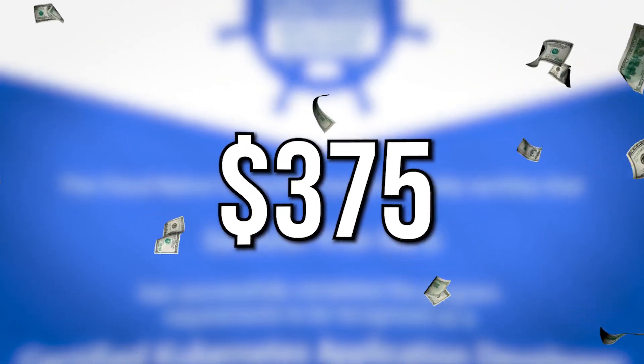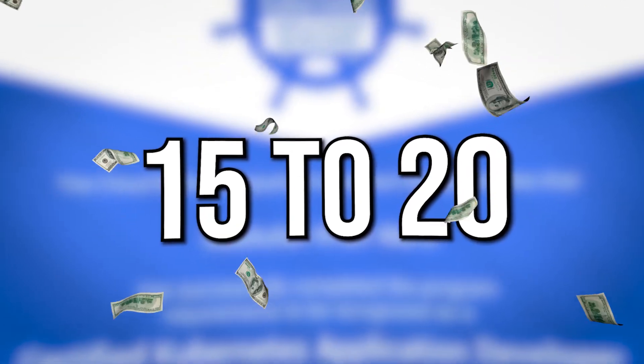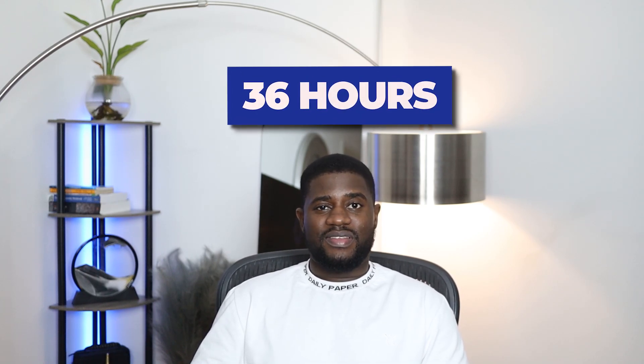The certification costs $375 USD and candidates are challenged with about 15 to 20 performance-based tasks over a two-hour period. You need to score a minimum of 66% to pass, and results are provided within 36 hours. CKA certifications gained after the 1st of April will be valid for two years, after which you need to recertify.